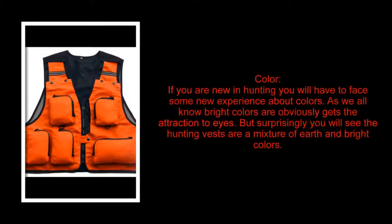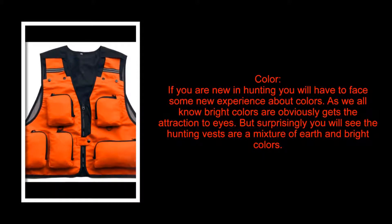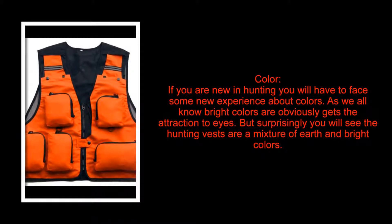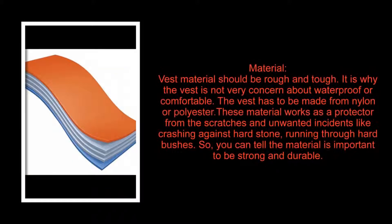What to look for in the best hunting vest. First, color. If you are new in hunting, you will have to face some new experience about colors. As we all know, bright colors obviously get the attention of eyes, but surprisingly, hunting vests are a mixture of earth and bright colors.